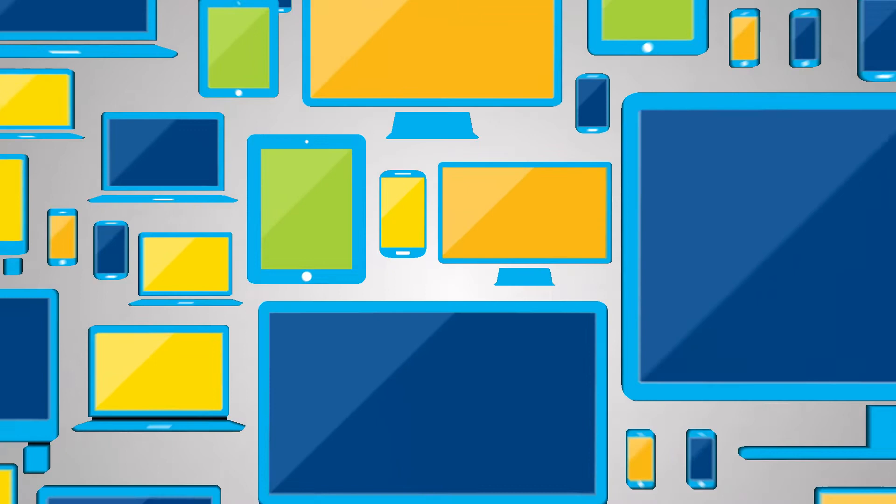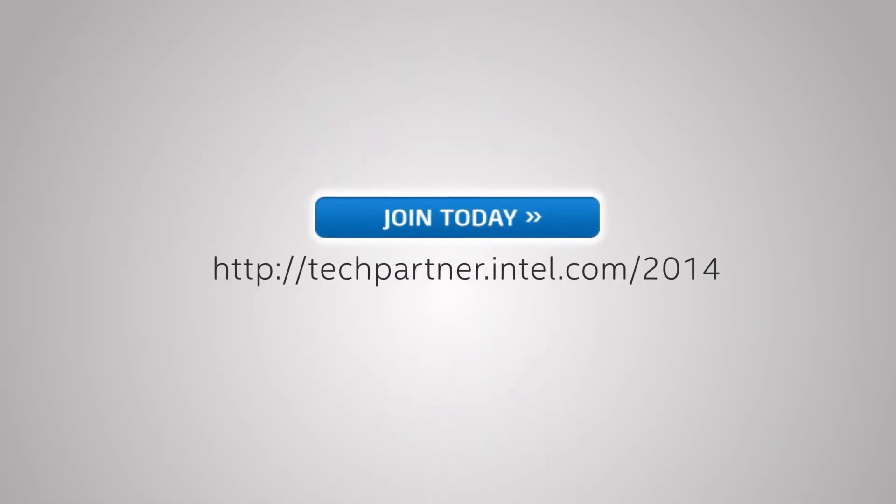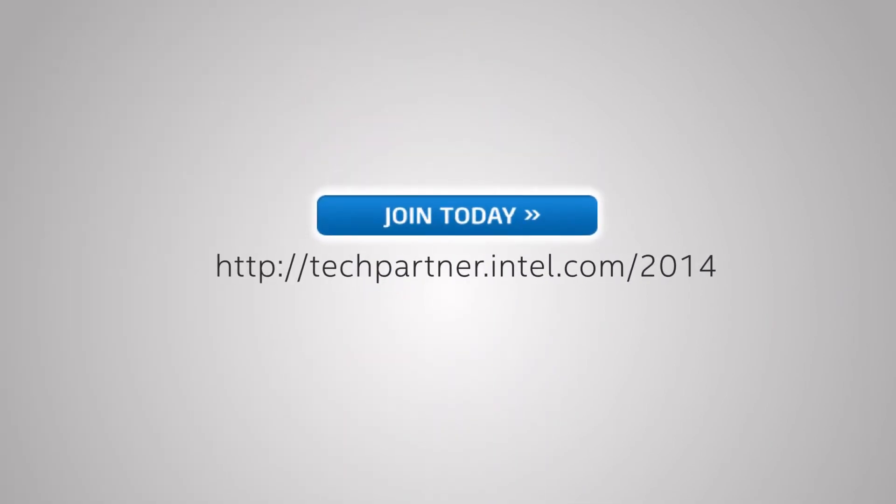Sources anticipate there will be 200 billion connected devices and $8.9 trillion in revenue by 2020. The Intel Technology Provider program is waiting for you. Join today.